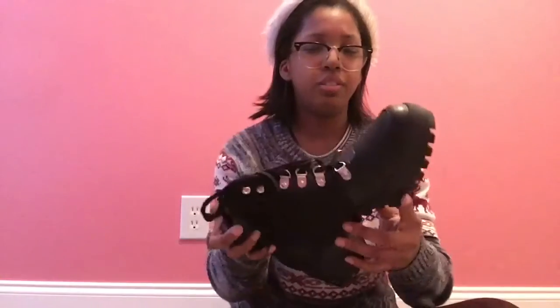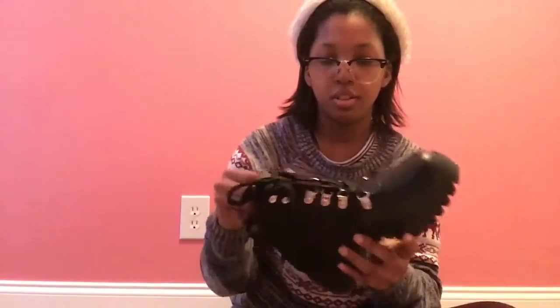Now we're gonna try them on. Here's the left one. I'm excited — I'm gonna put the left on. Oh, they fit! They're too cute. They're so nice. Let me put the other one on. I love them. They're so cute. Absolutely adorable. Oh my goodness.